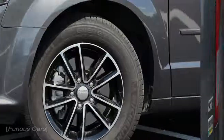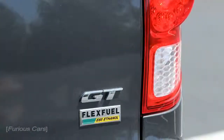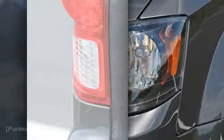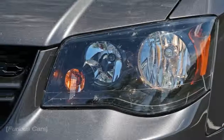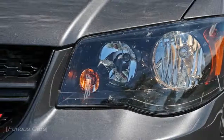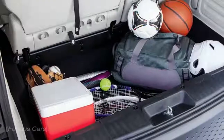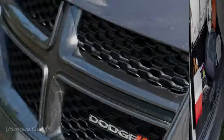Highs: bargain price, folding stow-and-go seats — did we mention bargain price? Lows: cheap interior materials, lackluster fuel efficiency, antiquated tech, uncomfortable second-row buckets. Verdict: its low cost of entry delivers the basic minivan virtues, but little more.